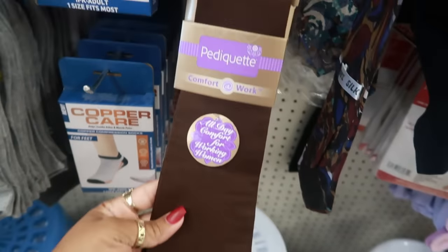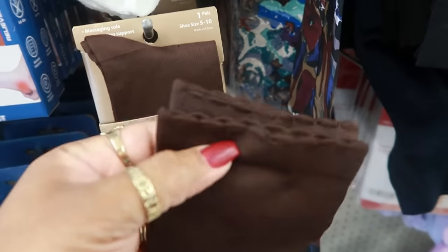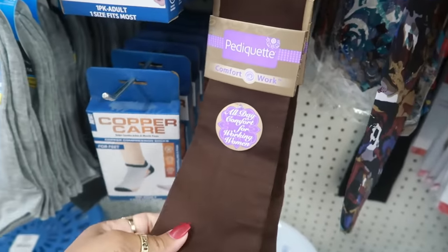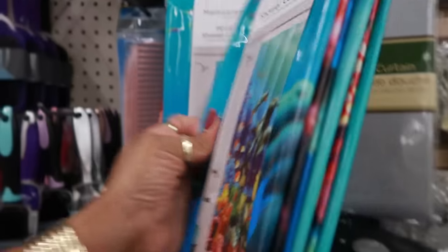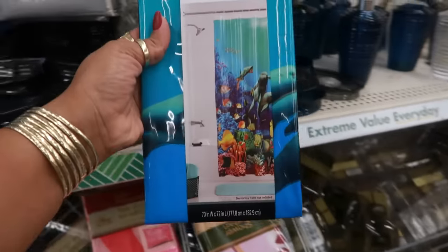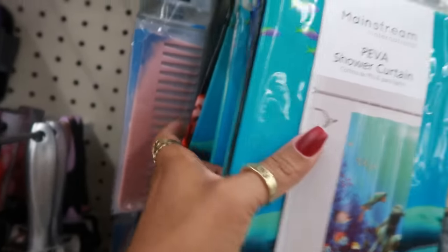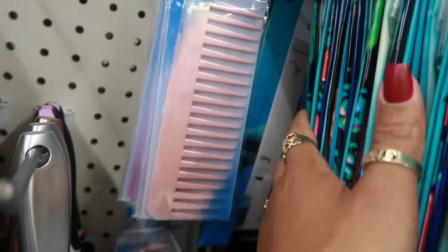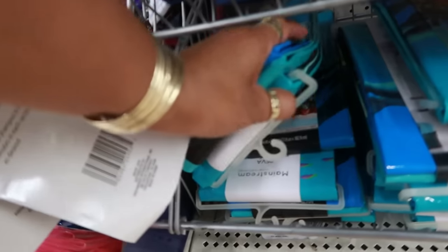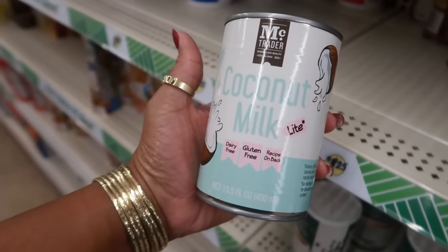These are socks for all-day comfort for working women — they have a little scallop detail at the top. The only color I see is chocolate brown. Oh, they have some new shower curtains by Mainstream — these are nice and thick, definitely not the same ones they always carry. It's called Piva and it's an under-the-sea theme. Let me check — yep, they're all under the sea.